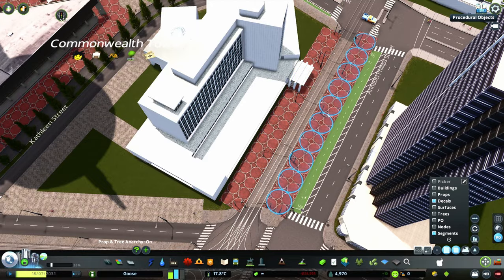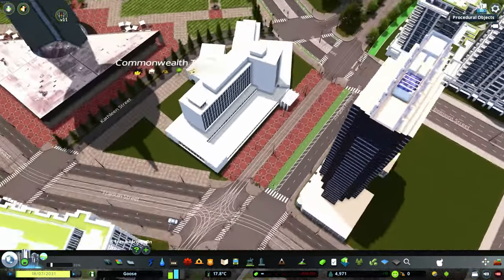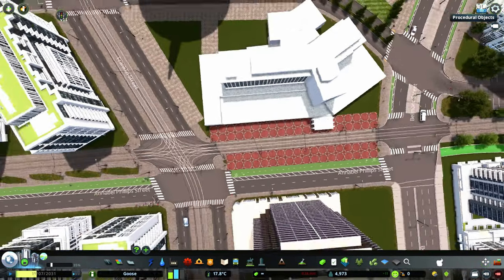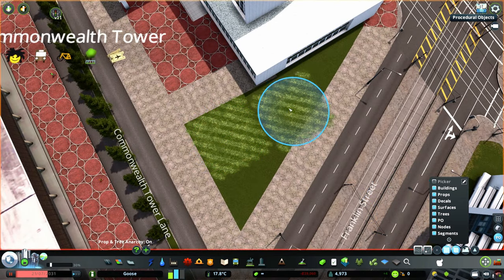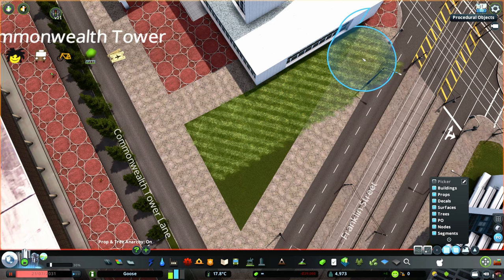Running right through here is the downtown tramline, which carves an S-shape through the center of the city. It's the only tramline in the downtown that is kept separate from the roads, and I've surrounded it with some more of those red decals just to keep it visually interesting and unique. Right here I'll just be leaving some green spaces next to the cultural center.